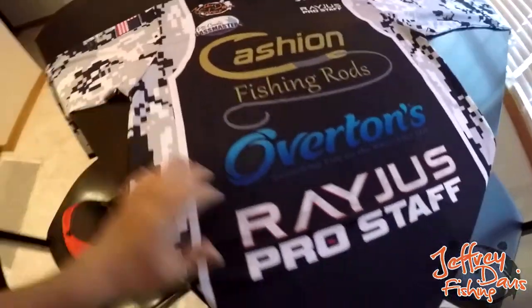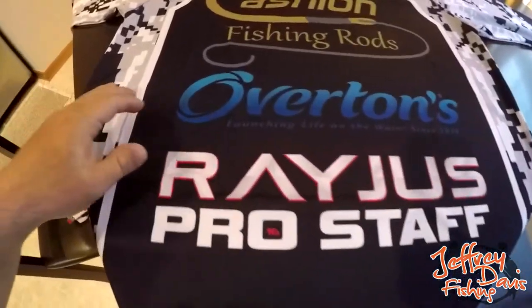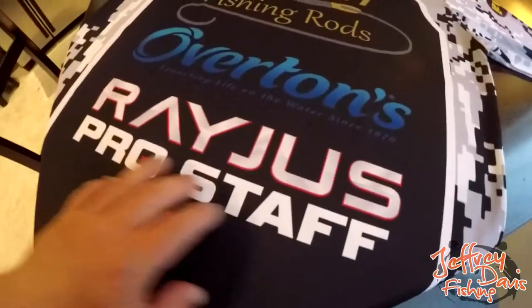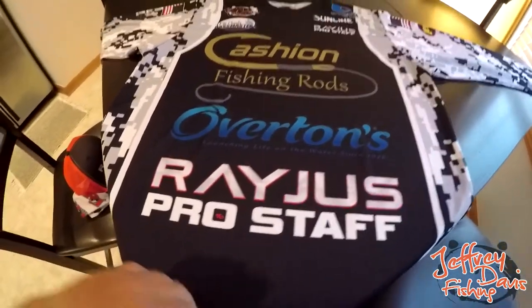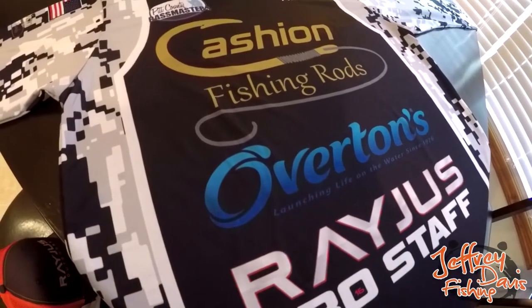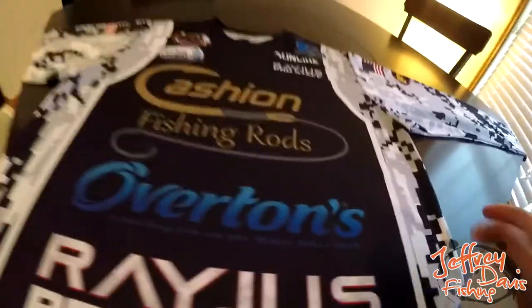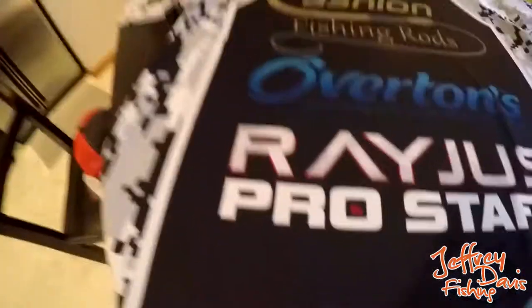All of these graphics are graphics I provided them, mostly. There were a couple here that were stock logos they already had, like the Rageous logo, Sunline, Costa, Lews, and Kastking — they had those as well. But for the most part I designed this through their online editor, which is really simple and easy to use. I built it out, saved it, made the order, and it came a couple months later. Their usual wait time is six to eight weeks or so. I want to get as close as I can so you can see the level of quality.